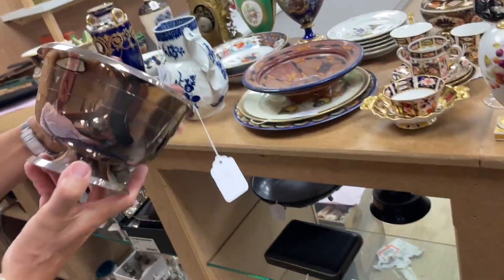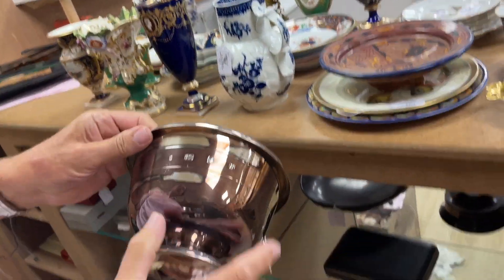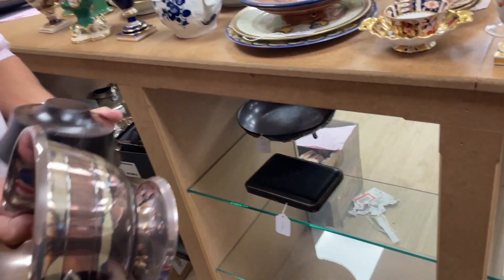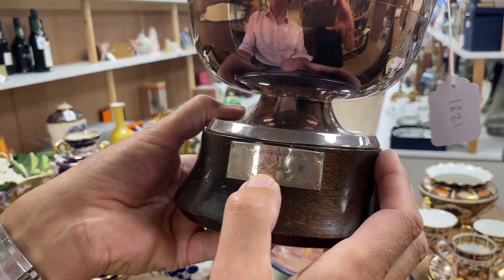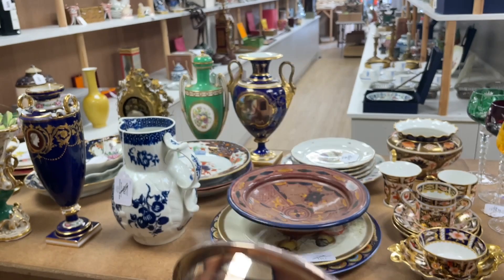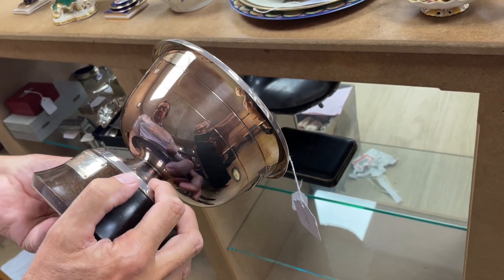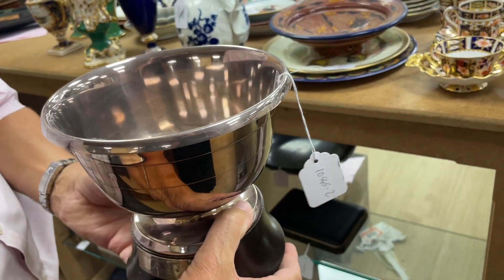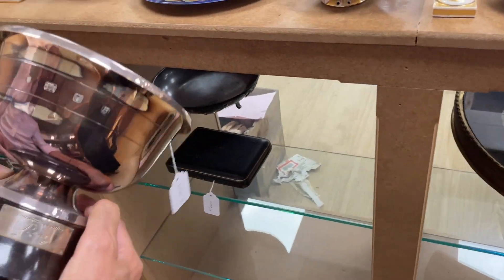Then there's a modern rose bowl, lot 1821, with huge great hallmarks — look at those. It comes with a little ebonized wooden plinth, dedicated 'to my wonderful partner, Rini — Rini Florist, 1951 to 1976.' A rose bowl for Rini the florist! Lot 1821. That would clean up, wouldn't it? It's just sort of oxidized.